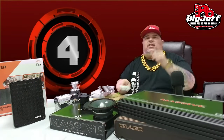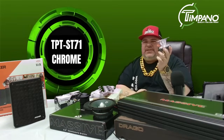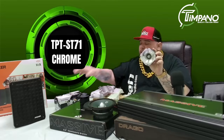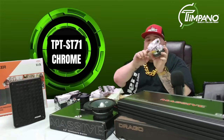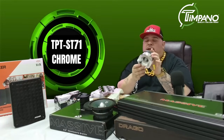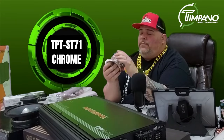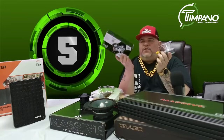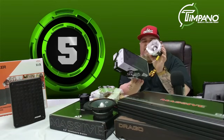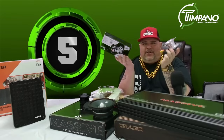Last item today is from Tapano — a brand new tweeter, the TPT ST7I. Look at this — you get two in the box for $99.95. It has a base-blocker capacitor, is titanium, rated at 150 watts RMS at 8 ohms, and 450 watts peak. For $99.95 from Tapano, you have a super loud tweeter — check it out on our site.